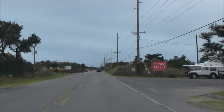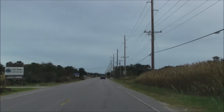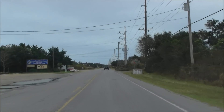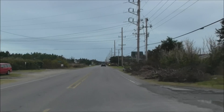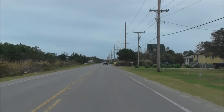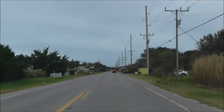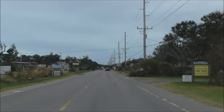Coming into Frisco now. Cape Woods campground on the left. Everything seems to be nice and clutter-free here — just debris piles.